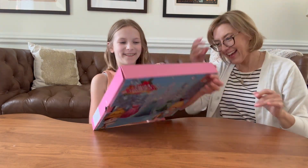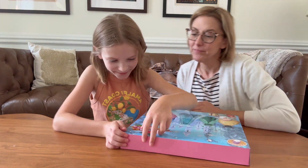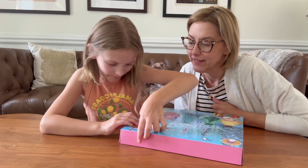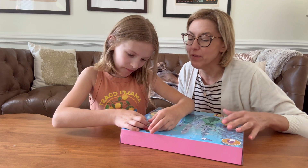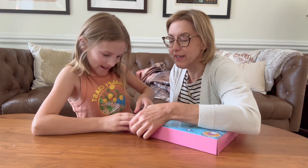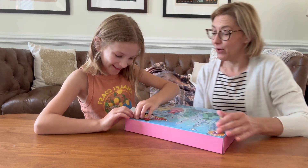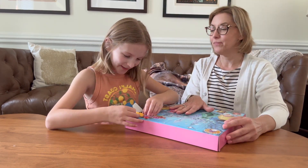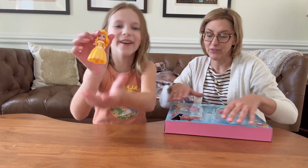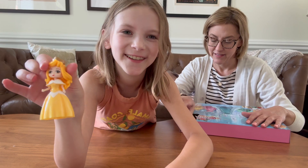Hi everyone, it's Jennifer and Claire. We are excited because we have an Advent calendar. If you are not familiar with the Advent calendar tradition, get one started in your house. We love it. Each of us gets an Advent calendar. This one's super cute — it is a princess theme and you get 24 days of awesomeness.